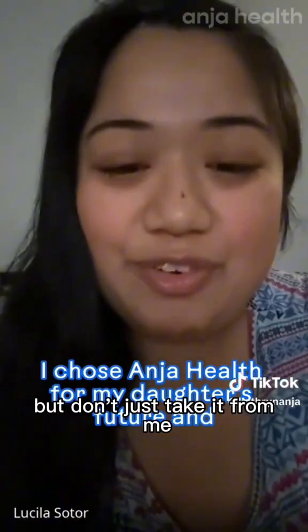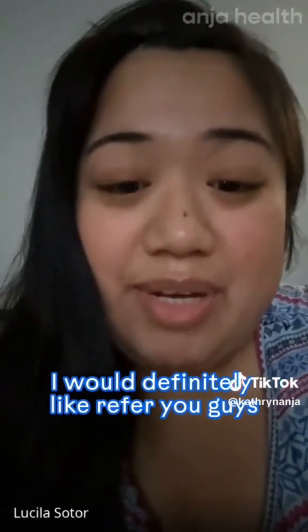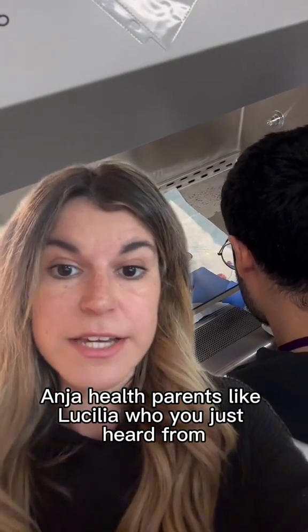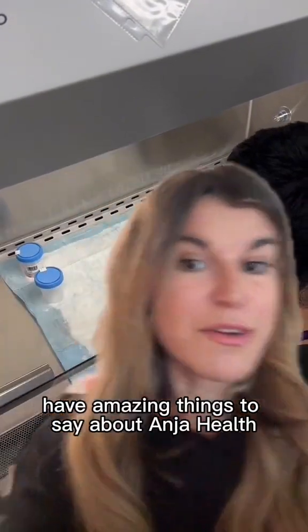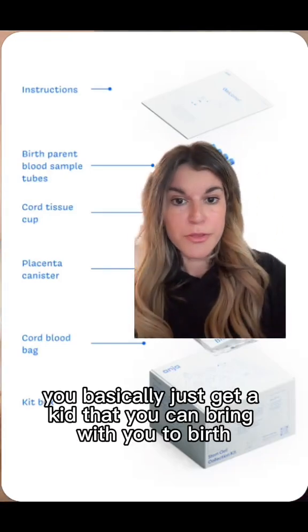Don't just take it from me. Parents like Lucelia have amazing things to say about Angio Health. She said she'd definitely refer them for her daughter's future and her siblings as well.